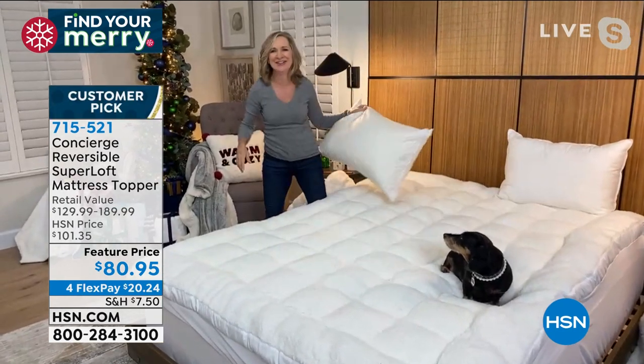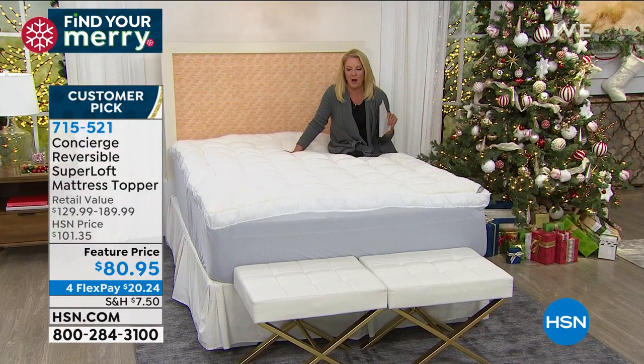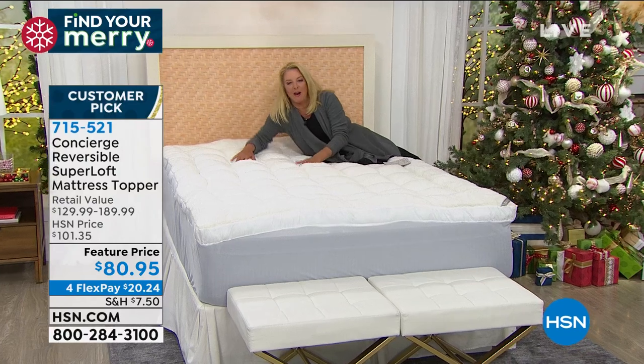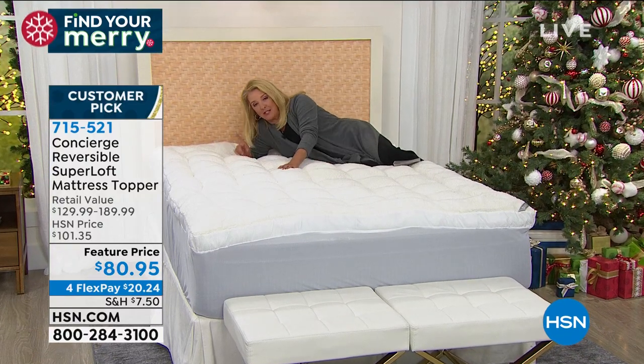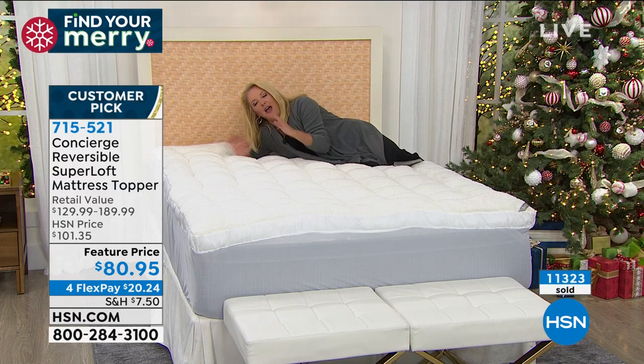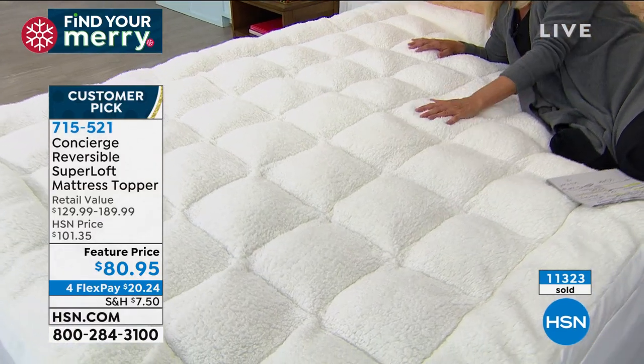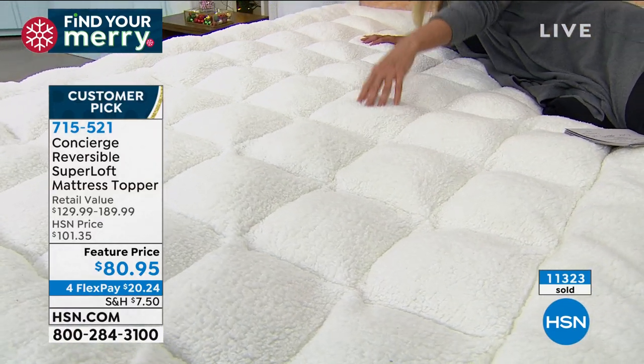Here's the smartest topper we've ever offered, and here's why. I'm on the sherpa side right now - guys, look at this. This is a topper and it's just heavenly. Faux sherpa is going to keep you warmer on those really cold, chilly nights.